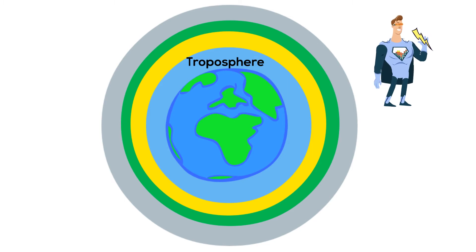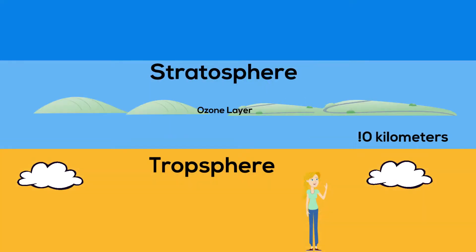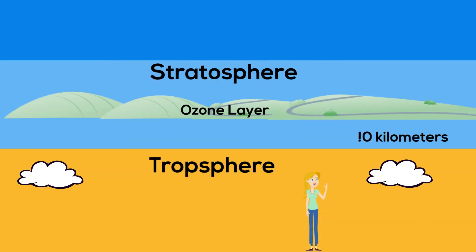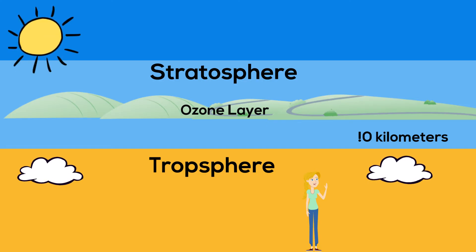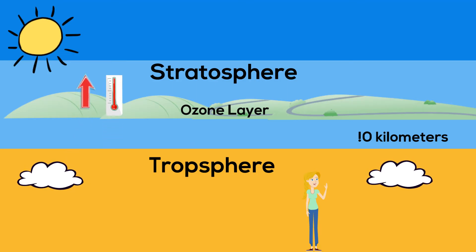This begins our next layer called the stratosphere. The ozone layer is found in the stratosphere and protects us from ultraviolet light rays given off by the sun. As you get higher in the stratosphere, however, the temperature actually gets warmer. This is because the ozone layer absorbs ultraviolet rays and warms up the stratosphere.